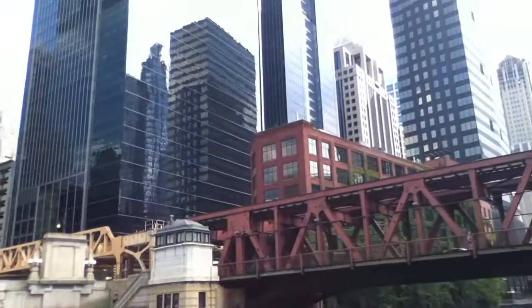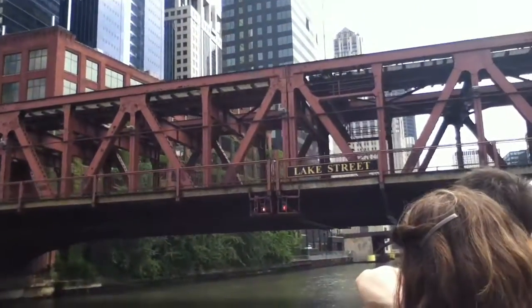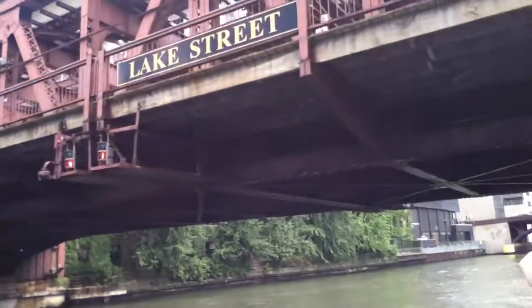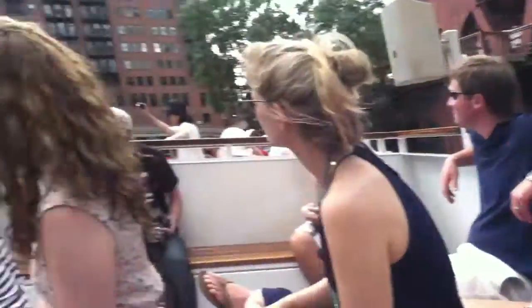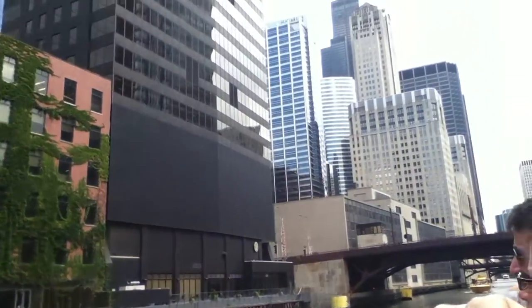We're going to be going under an elevated bridge. On the top runs the great big 'L' — the L is short for elevated railroad. The second level carries auto and pedestrian traffic. And underneath the bridge on the blue line, someone's going to the airport. Chicago has one of the best transportation systems in the world, and you really don't need a car to get around Chicago.